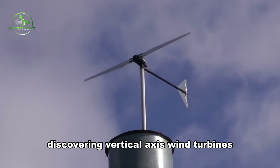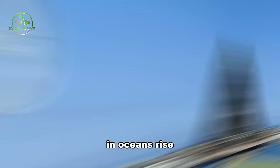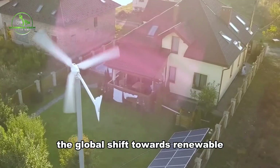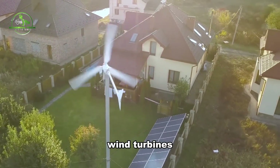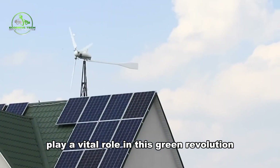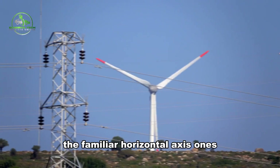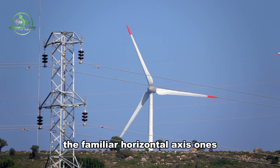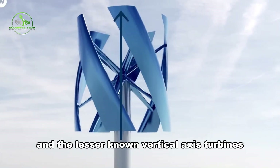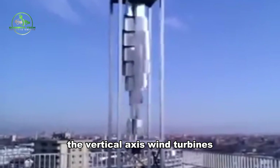Discovering Vertical Axis Wind Turbines. As our skies get hazier and oceans rise, the global shift towards renewable energy becomes crucial. Wind turbines — those majestic structures harnessing the power of the breeze — play a vital role in this green revolution. There are two types: the familiar horizontal axis ones and the lesser-known vertical axis turbines. Let's focus on the underdog: the vertical axis wind turbines.